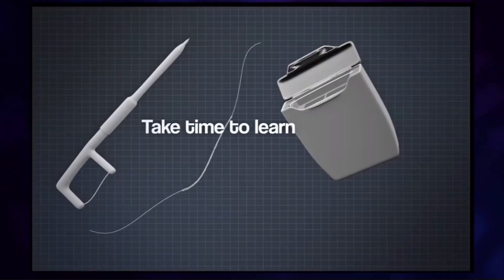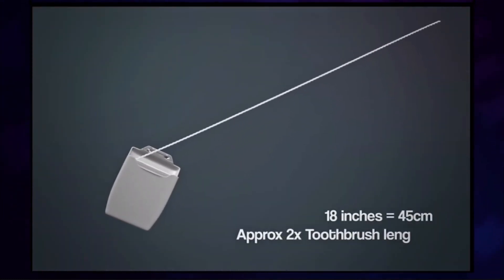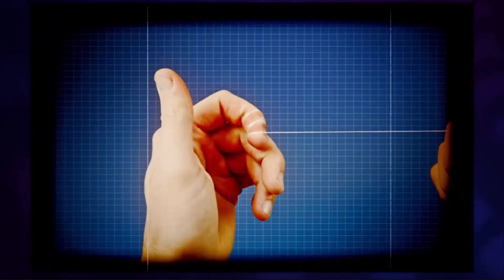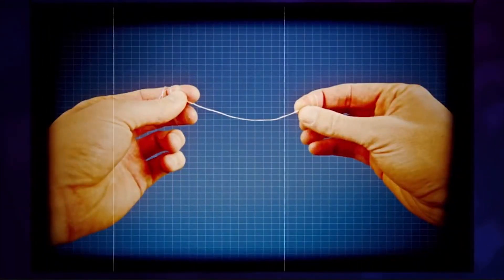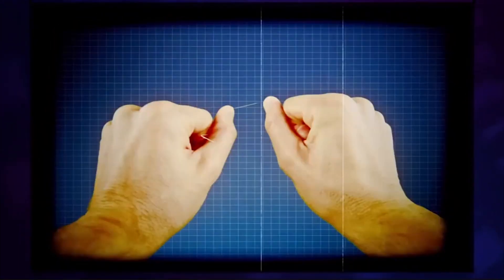Take time to learn how to hold the floss. If using traditional dental floss or tape, take 18 inches of floss, then on both hands, wrap it around the fingers next to your thumbs. There are two ways to put pressure on the floss to help you clean. For your lower teeth, use your middle fingers. For your upper teeth, use your thumbs.